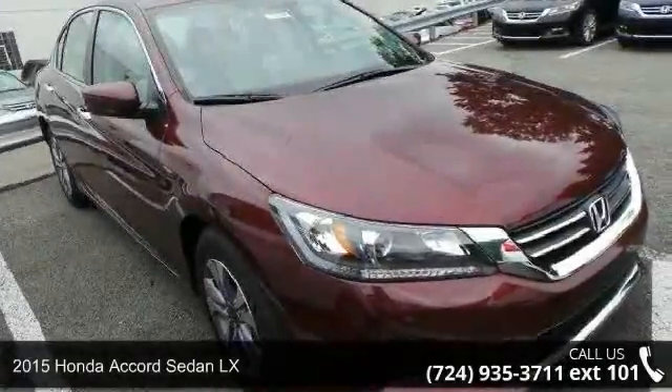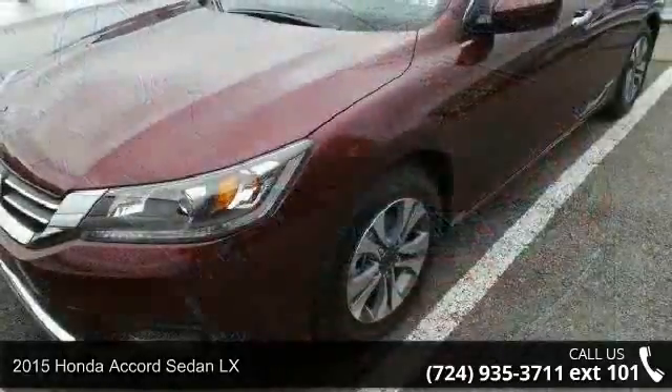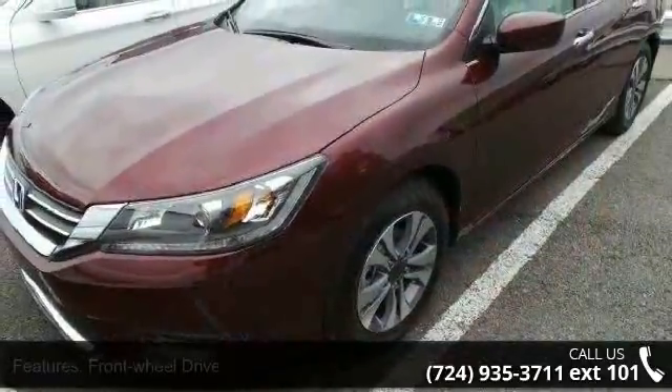Imagine yourself in this 2015 Honda Accord Sedan LX. If you are looking for a first-rate auto, this one could be yours today.